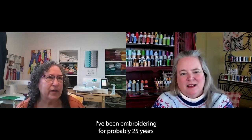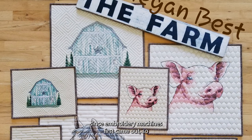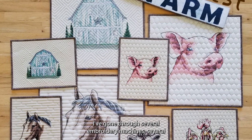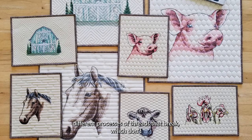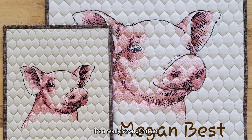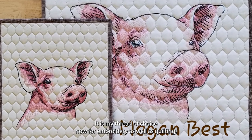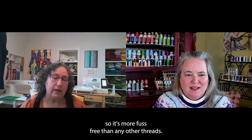First off, I've been embroidering for probably 25 years since embroidery machines first came out. I really like embroidery. I've gone through several embroidery machines and several different threads that break — Magnifico doesn't break. It's a really strong thread. It is my thread of choice now for embroidery as well as quilting because it's a strong thread and it won't break. It's more fuss-free than any other threads.